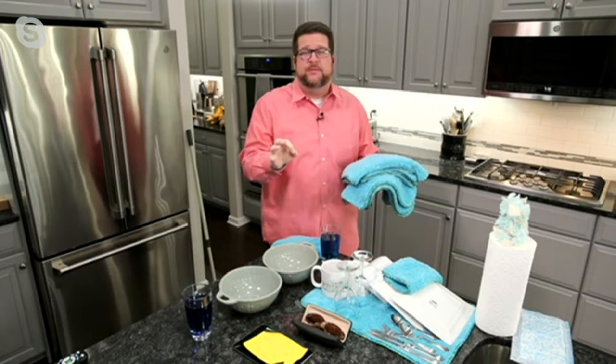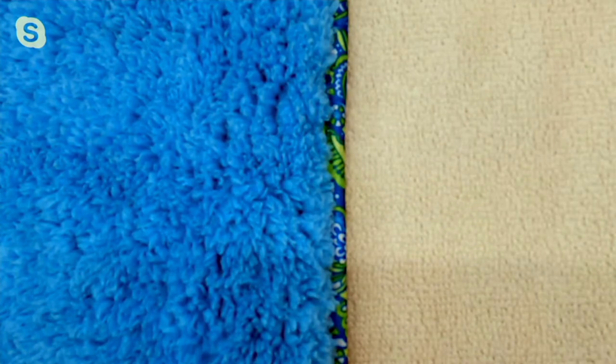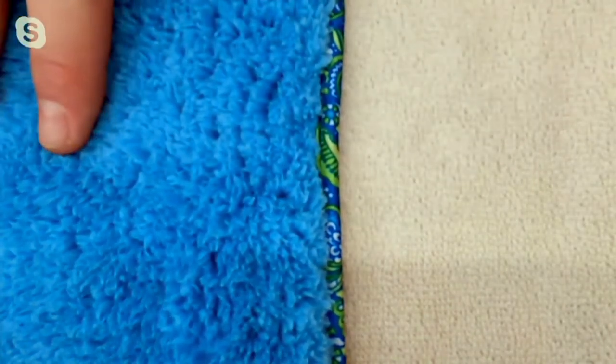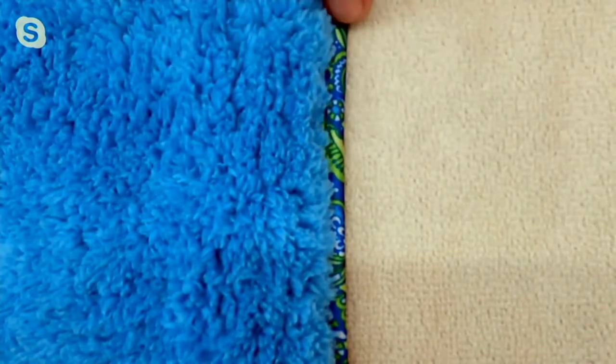Let me show you the difference of why we created the puppy fur towel over a traditional microfiber towel. We have a shot set up. I'm going to show you the difference between those two towels. This is your traditional microfiber towel — you can see very similar to what you might find in retail, short nappy fibers. This is that puppy fur — super long, luxurious fibers.